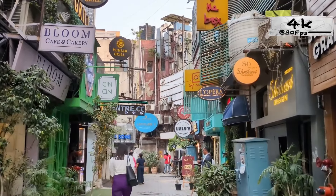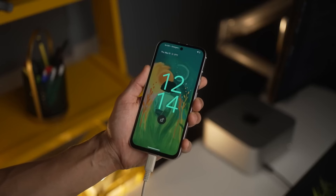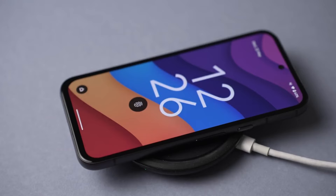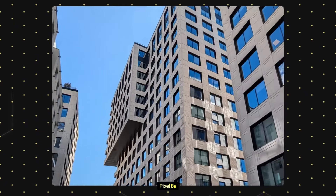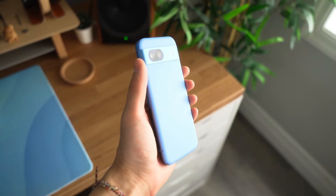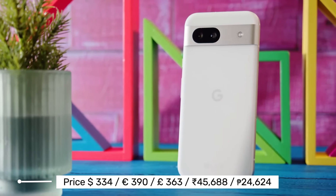The 13-megapixel selfie camera captures great selfies with natural-looking color and blur. The 4,492mAh battery delivers solid battery life, easily lasting a full day of moderate to heavy use, and fast charging is supported. Overall, the Google Pixel 8a offers excellent value for money with a strong focus on photography and AI. While it might not be a flagship killer, it certainly punches above its weight in the mid-range segment. If you prioritize a clean software experience, a capable camera, and solid performance without breaking the bank, the Pixel 8a is definitely worth considering.